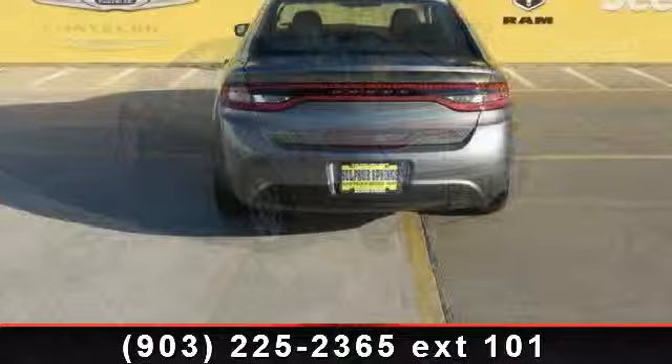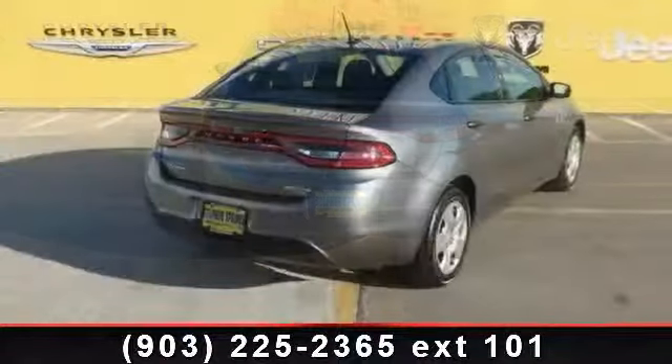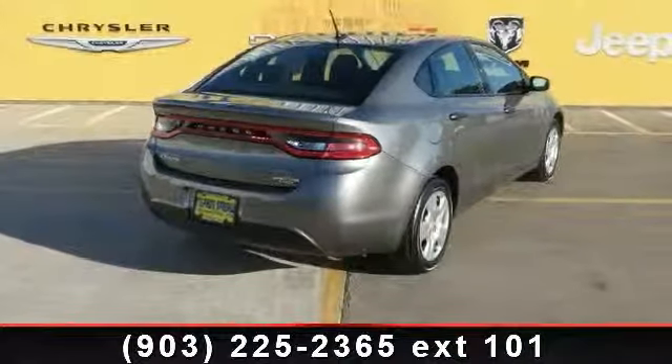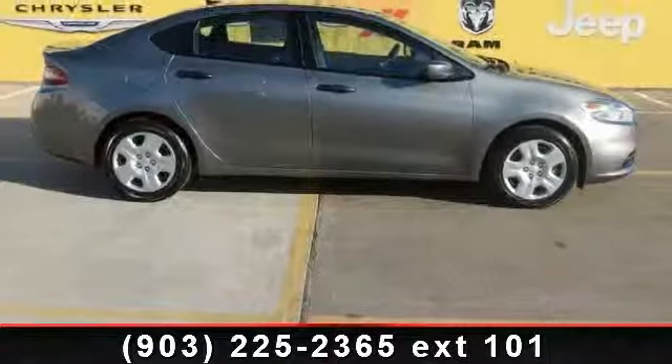Some of the top features included with this vehicle are stability control, intermittent wipers, front reading lamps, daytime running lights, auxiliary audio input, variable speed intermittent wipers, and ABS.